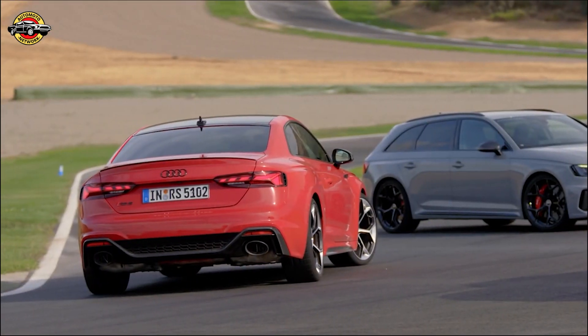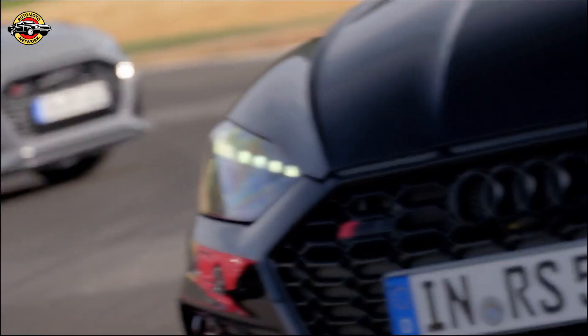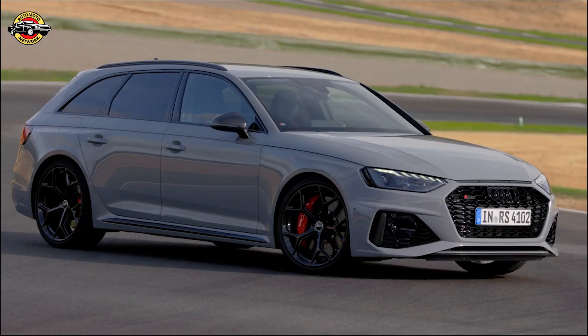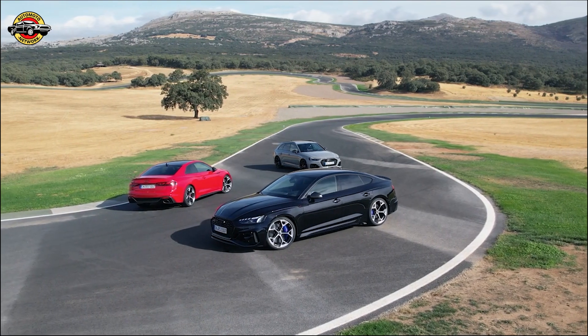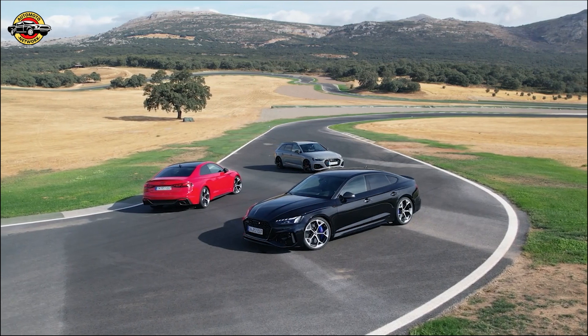Stepping inside, the Competition Package offers piano black seat side panels and a combination of Dynamica faux suede and pearl nappa leather for the RS Sport seats. The black seat belts with red edges add a subtle touch of sportiness to the cabin.